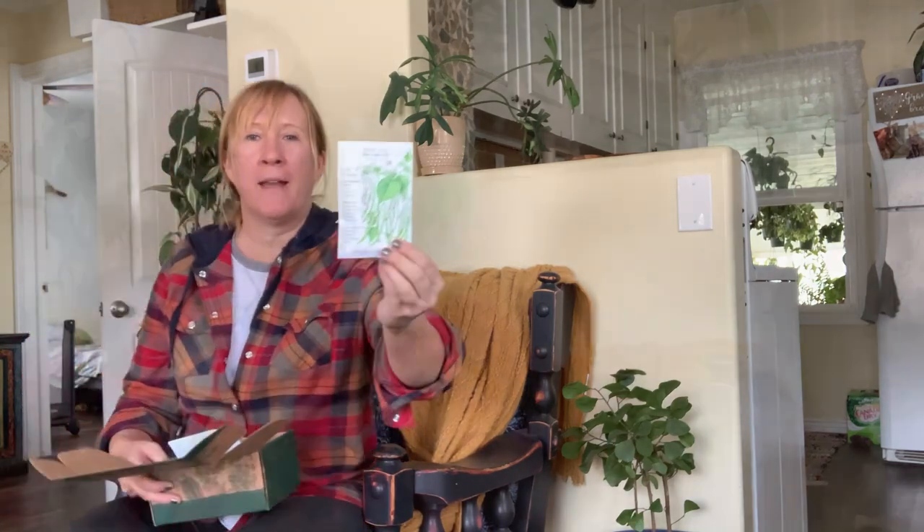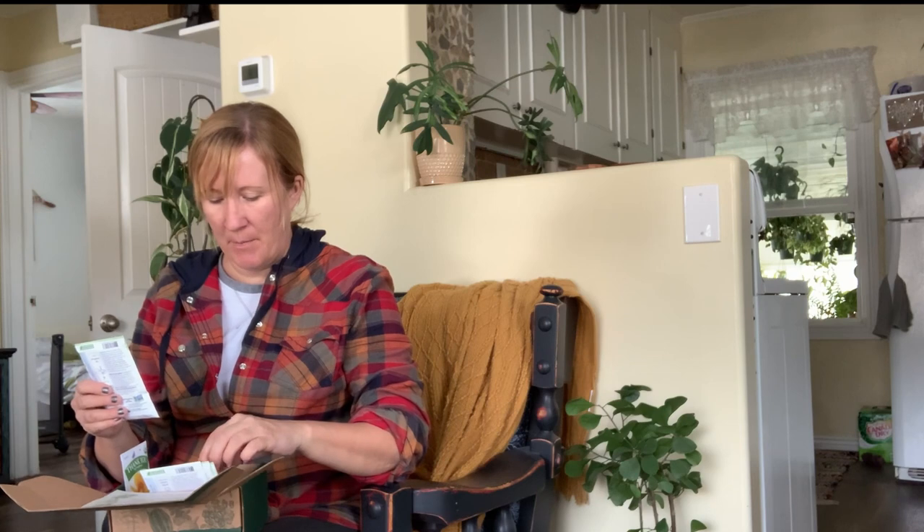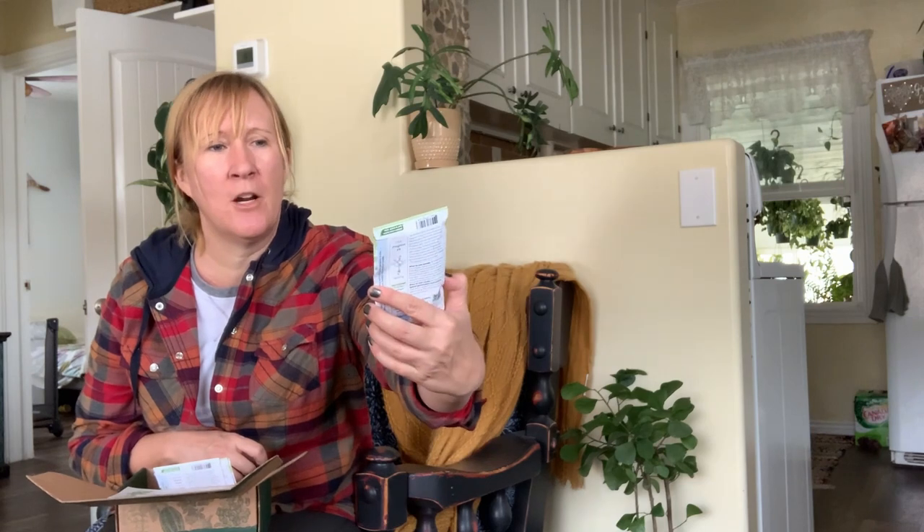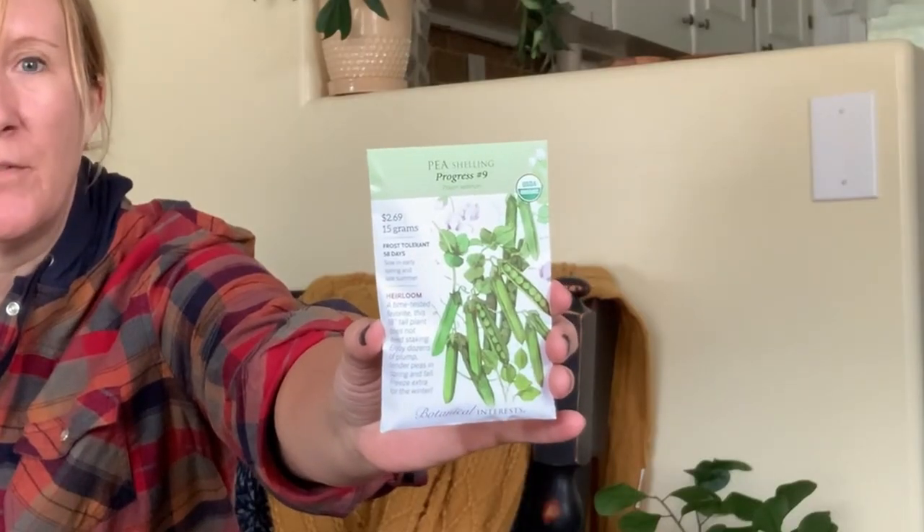I got some Blue Lake beans — the packages are really pretty. I also got Contender beans; I grew those last year and they did really, really well. For peas, I've done Green Arrow before and loved them, and then I have Progress Number Nine, which I've never grown or even heard of before, so those will be fun to try. I want a lot of peas this year so I can freeze some, because the frozen ones from the grocery store are yucky.